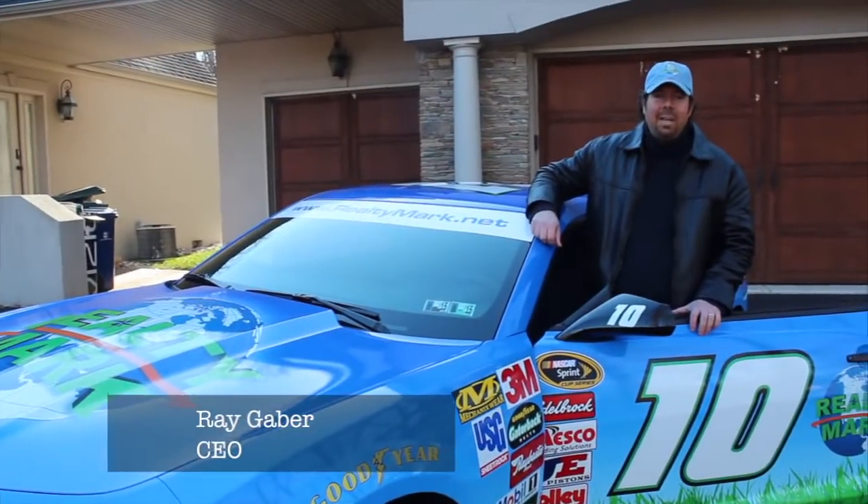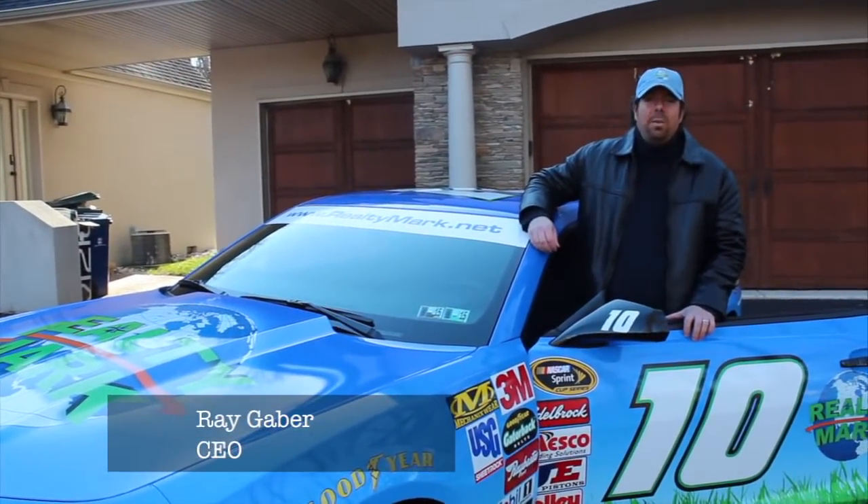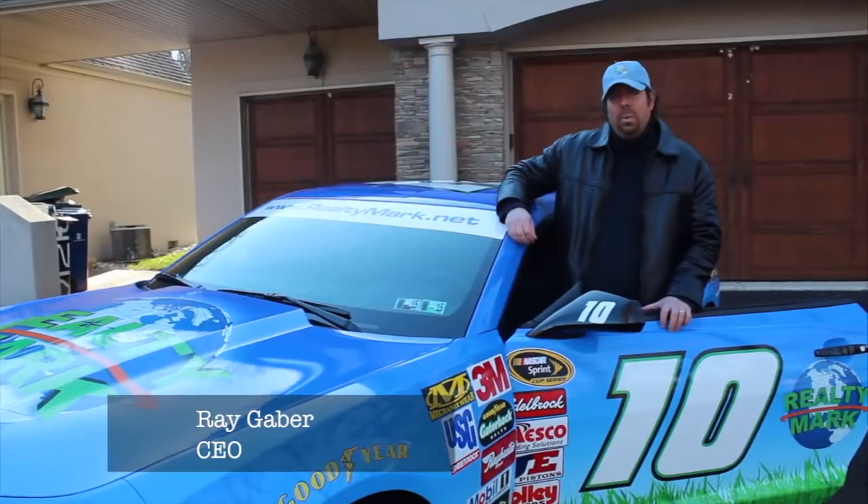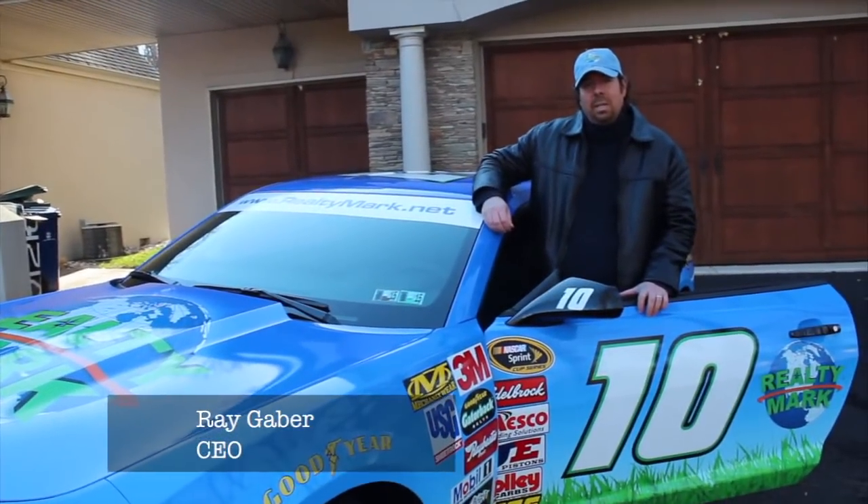Good morning and welcome to today's show. Whether you're buying, selling or both, you can rest assured that all of our homes are for the availability of a one-year home warranty, giving you that peace of mind. Remember at RealtyMark, we take care of our agents so our agents can take care of you.